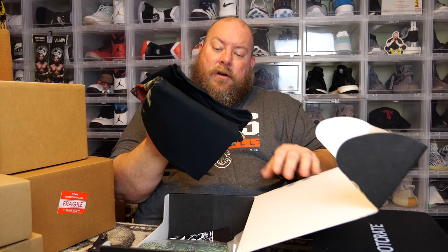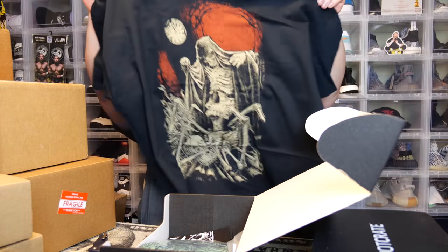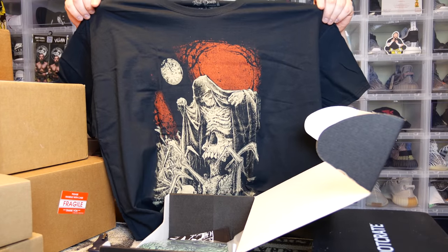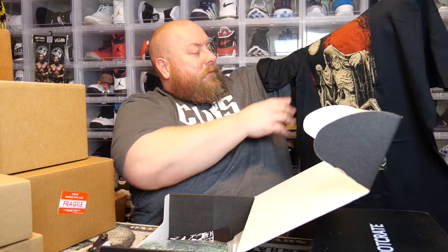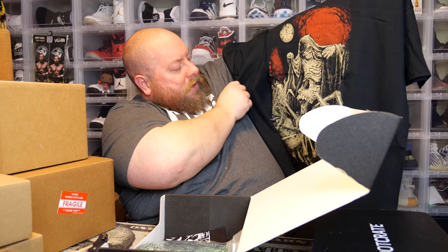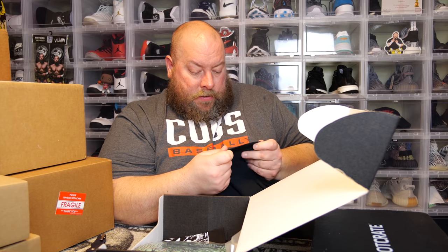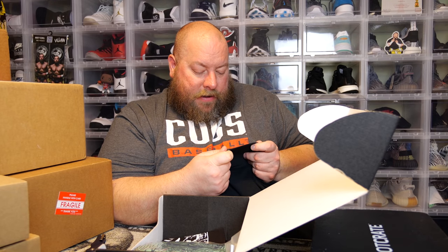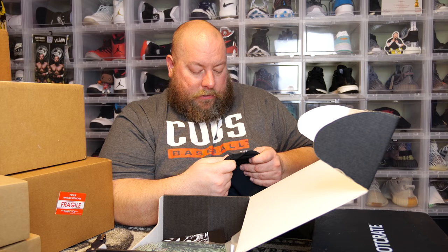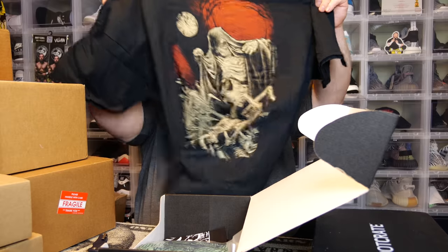Here we go. Right on top we've got a t-shirt, size 3XL — might keep it, might sell it, depends on what it looks like. Anything I sell has a direct link to my eBay in the description. We have a skeleton kind of like a blood moon and a clock. The tag says 'The Mask of the Red Death' — Loot Wear exclusive. It's called Loot Fright, the box. Decent graphic but I won't keep it.